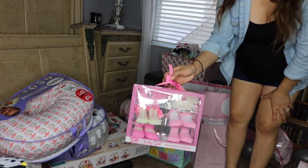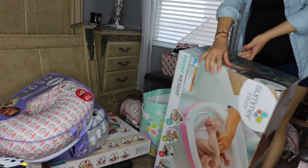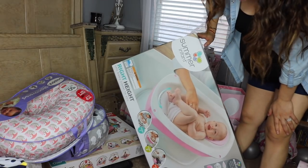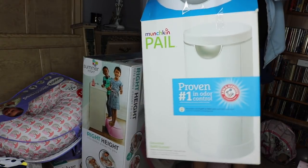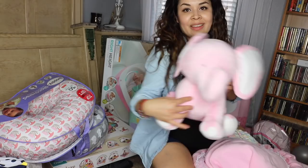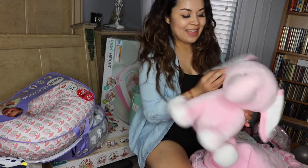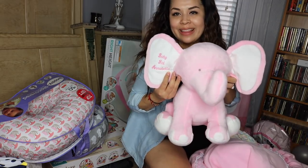Little socks with headbands. Someone got us this to wash your baby in. Diaper trash can to block the odor — let me know if these work pretty good. Look at this elephant — it's personalized, it says 'baby girl, Annabella.'